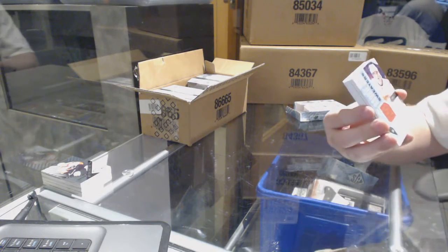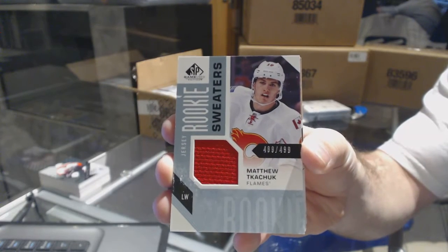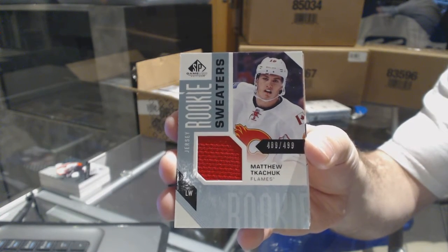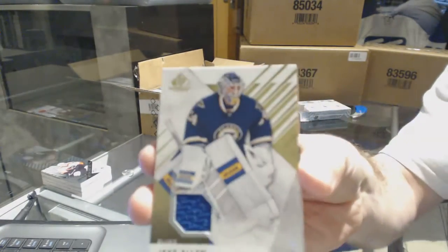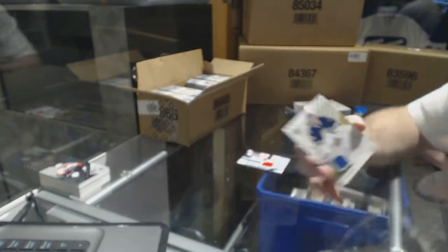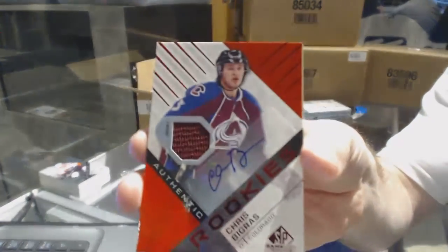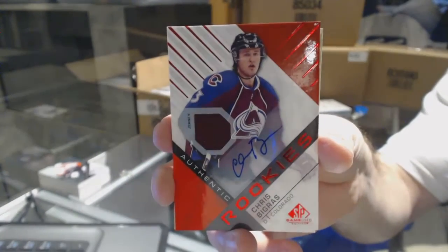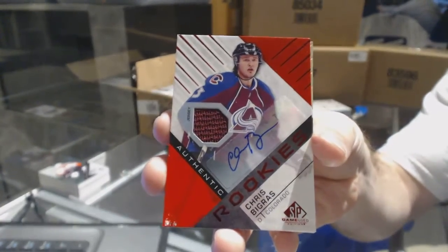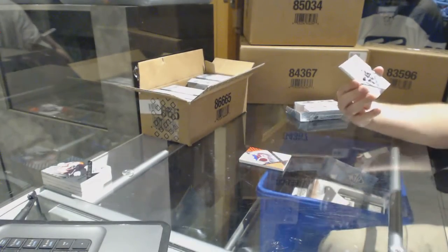Continuing the trend, we got a rookie sweater at 4.99 — Matthew Tkachuk. For the St. Louis Blues base jersey — Jake Allen. For the Colorado Avalanche rookie jersey — Chris Pigra. For the Pittsburgh Penguins rookie patch, number to 49 — Oscar Sundqvist.